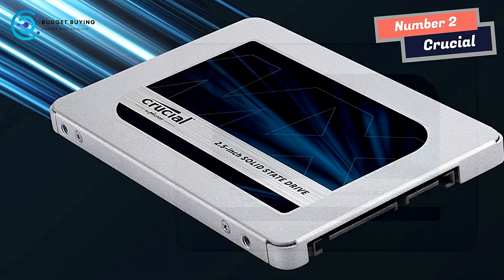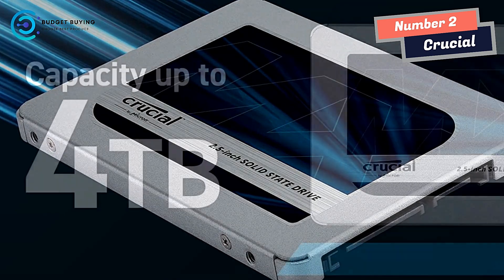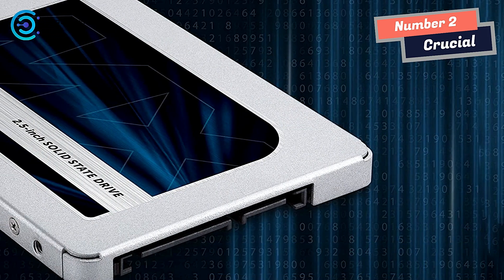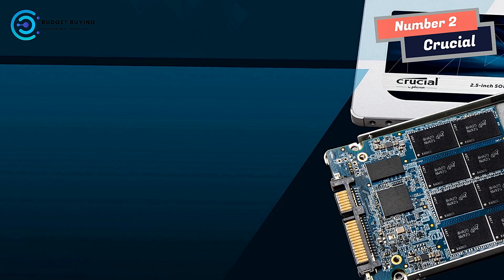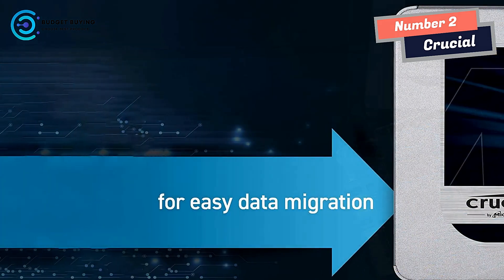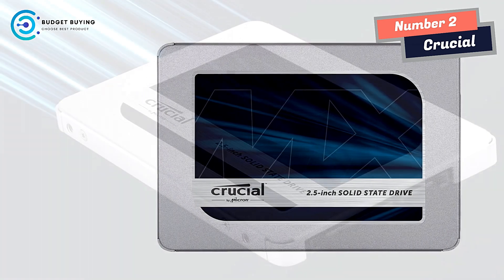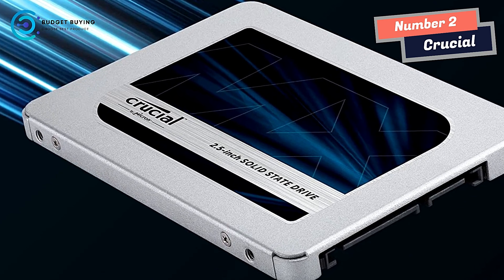Fly through everything you do — start your system in seconds, load files almost instantly, and accelerate the most demanding applications with the Crucial MX500. Dynamic write acceleration technology uses an adaptable pool of high-speed single-level cell flash memory to generate blistering speeds. Store up to 4 TB of data and save massive amounts of photos, music, and videos. With fast access to your media, creations, and designs, enjoy the efficiency of Micron 3D NAND — cutting-edge components engineered for efficiency, delivering a high cost-to-performance ratio.